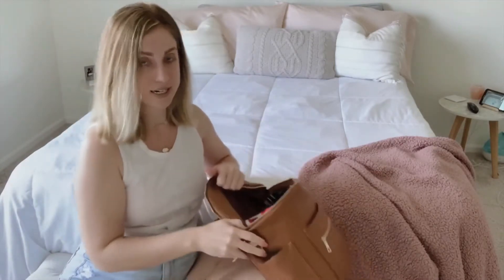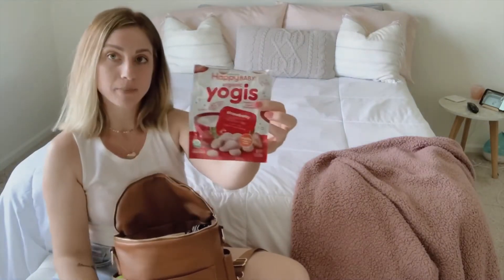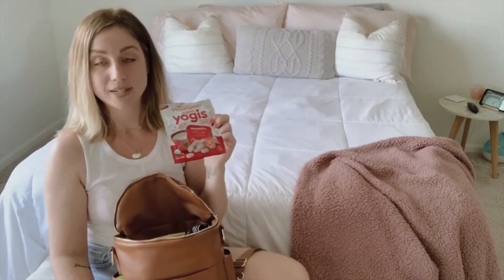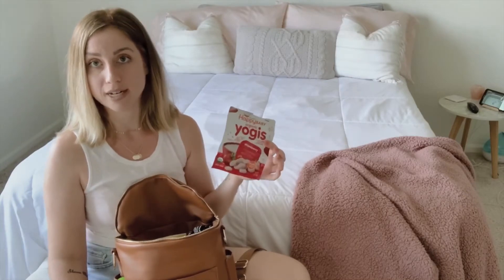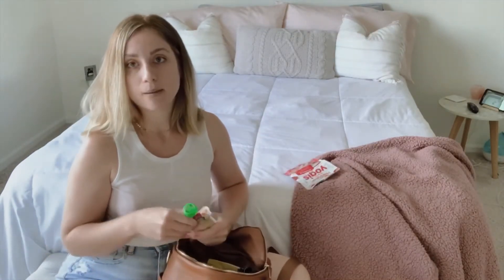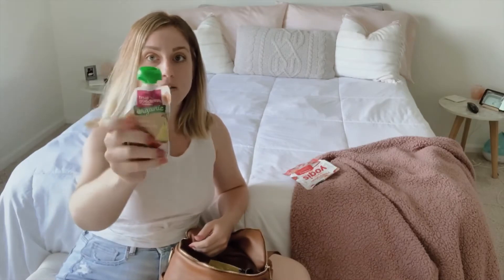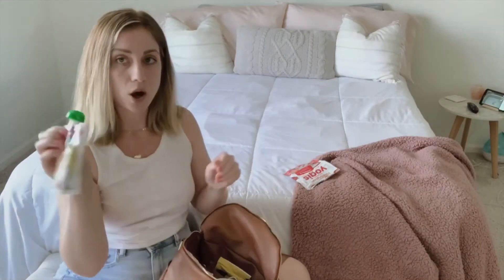Inside the bag, I have Happy Baby Yogi yogurt bites — these have come in handy so many times. My 11-year-old gives them to the baby when he gets fussy in the car, and it keeps him occupied so he doesn't start screaming. I also always have one True Goodness organic baby pouch in the diaper bag at all times, in case he's hungry for a snack when we're out.